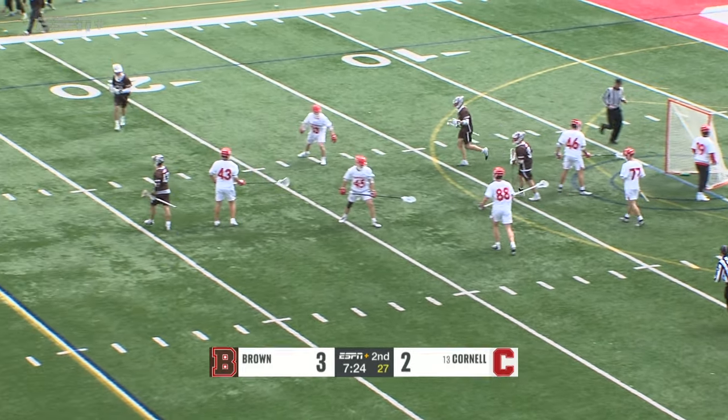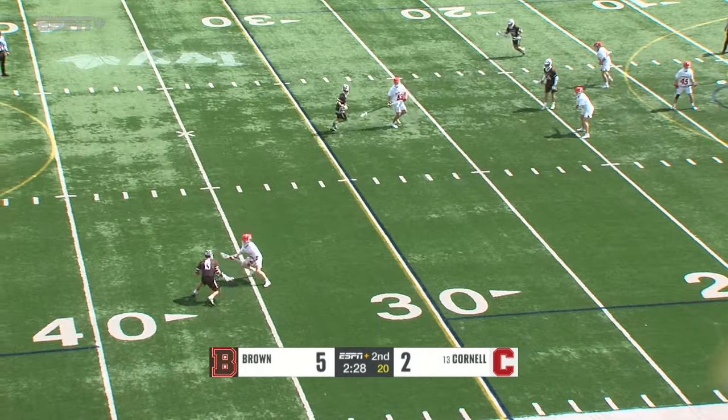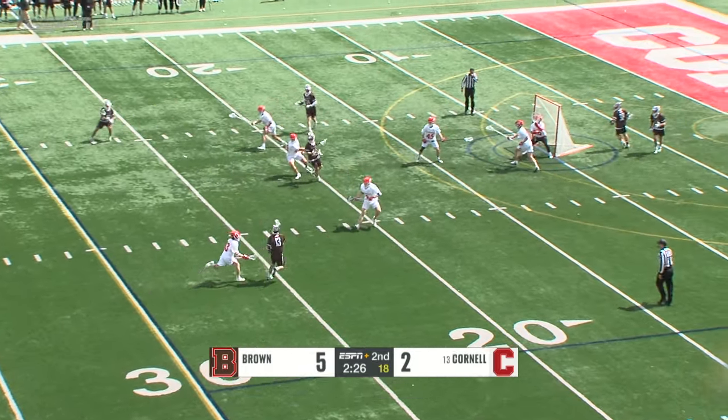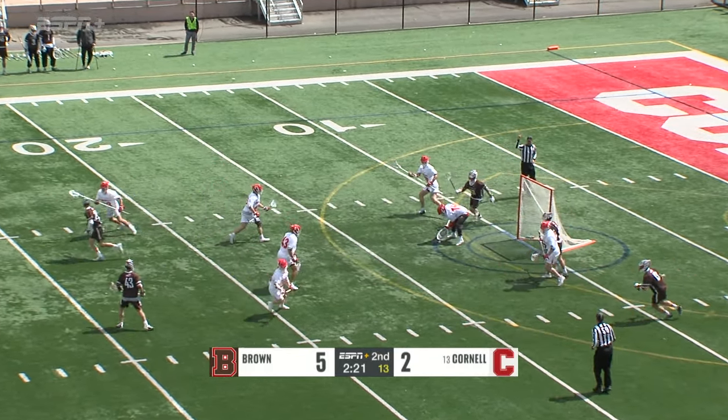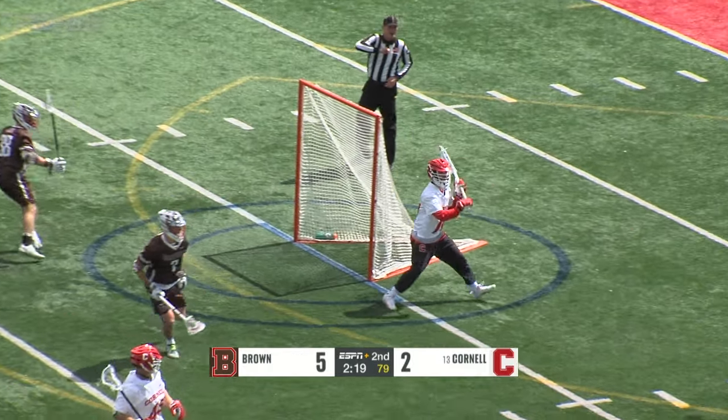Aiden McLean — you can't give Aiden McLean that much space. Ivy League games bring that. Ball moving quickly for the Bears. Hughes tries to get a shot off, but it's into the stick of Nust.